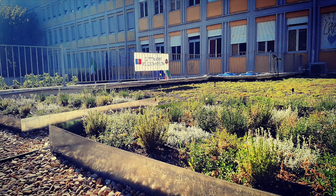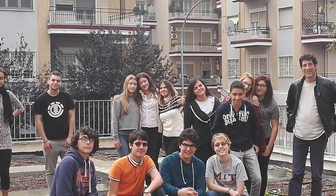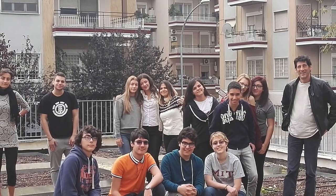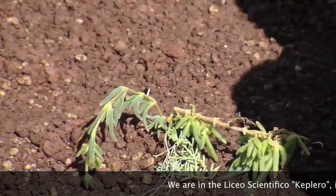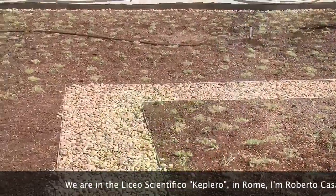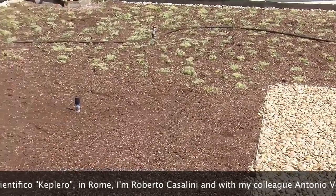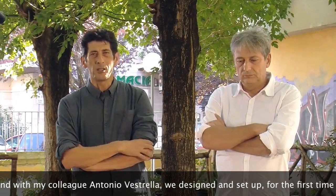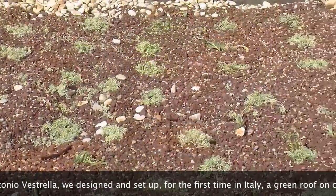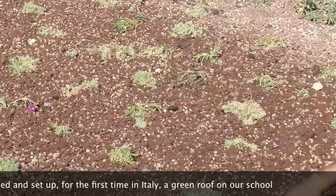The Liceo Scientifico Giovanni Keplero in Rome hosts a public secondary scientific high school. Professor Dr. Roberto Casalini, together with his colleague Dr. Antonio Vestrella and a group of 25 students, completed the experimental green roof in the summer of 2016, making it properly Italy's first honor school.